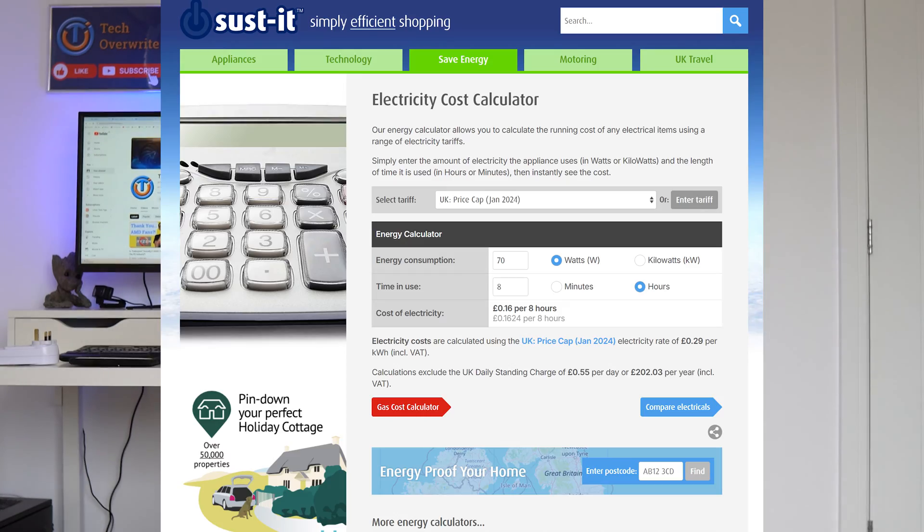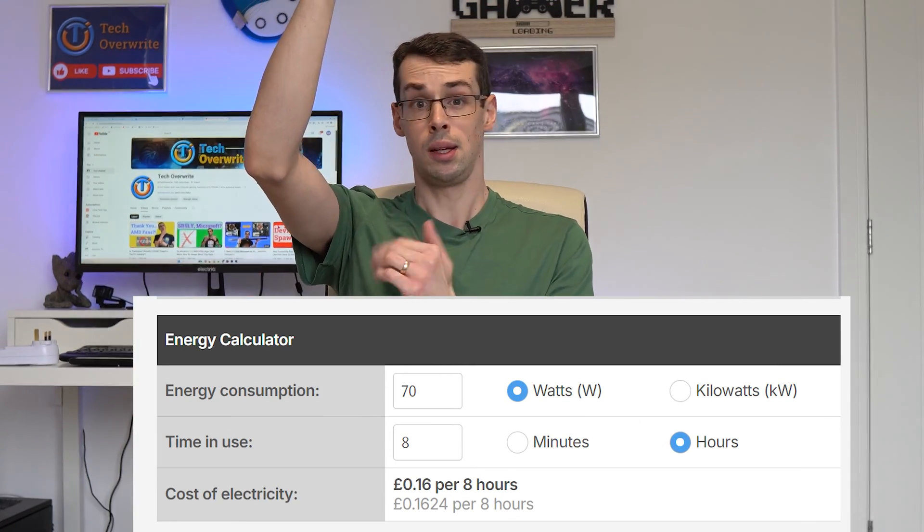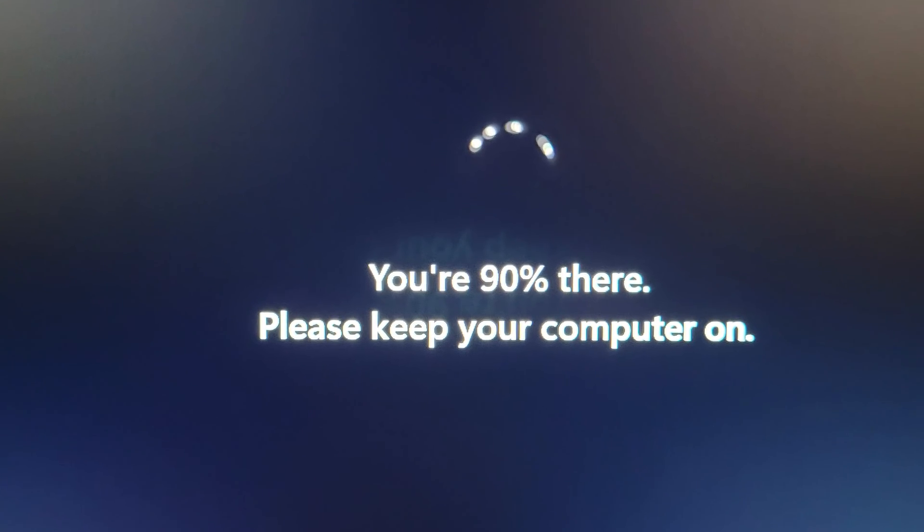Running a 70-watt PC overnight for 8 hours will cost around 16 pence in total, using the UK's ultra-high energy rates — it'll actually be a bit cheaper in some other countries too. But what if you, or your parents, are still concerned about leaving your PC running overnight? I'd probably say not to worry, to be honest. There's certainly no harm in running computers overnight, or even 24/7. I know many people who only turn them off when Windows updates force it on them.